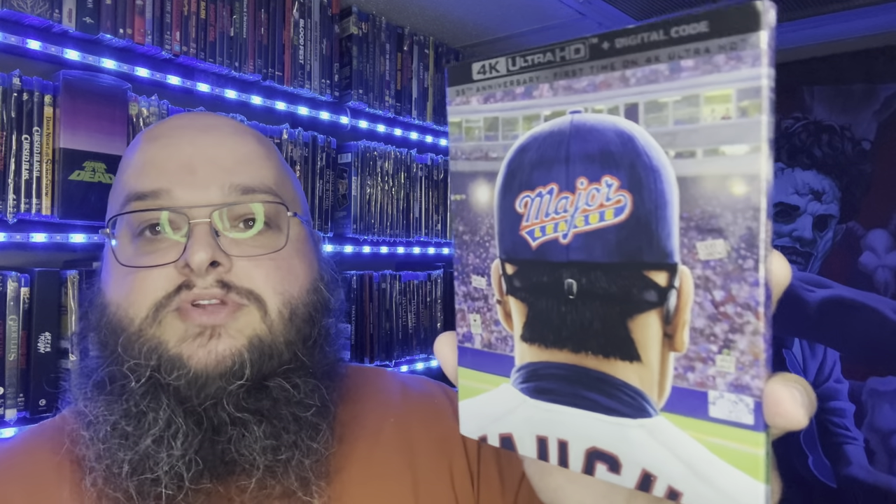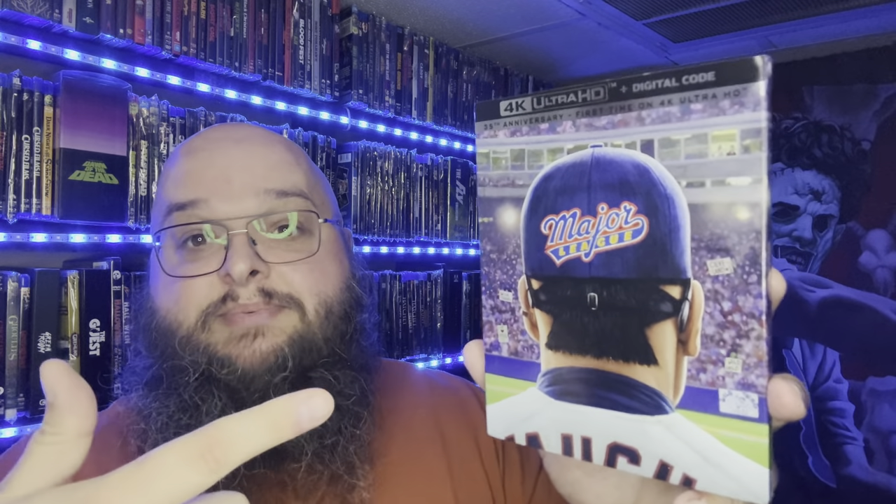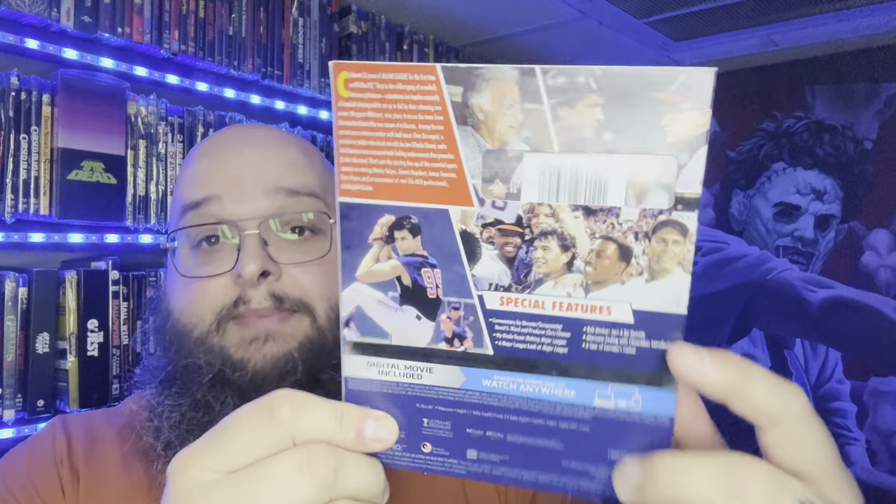My wife surprised me by buying Major League on 4K on Amazon. I've talked many times about how much I love baseball movies — Field of Dreams is my favorite but Major League is a close second. I was really happy this got a 4K release. I know everybody was excited about the steelbook, but this slipcover is amazing and that's the way I want to own this movie. The transfer was pretty good too — I watched it the day it came in.